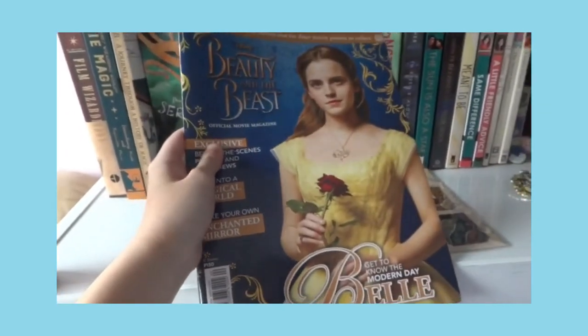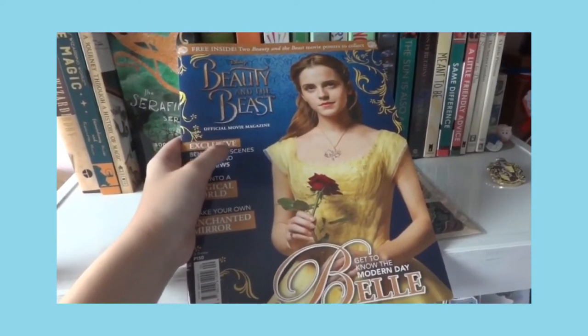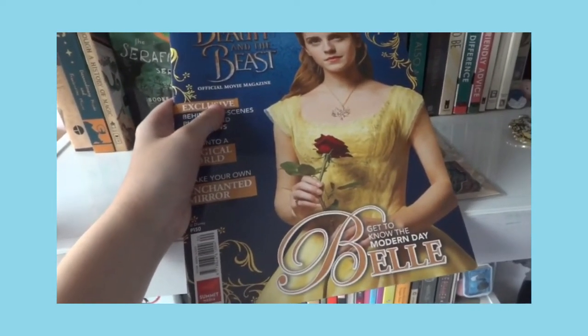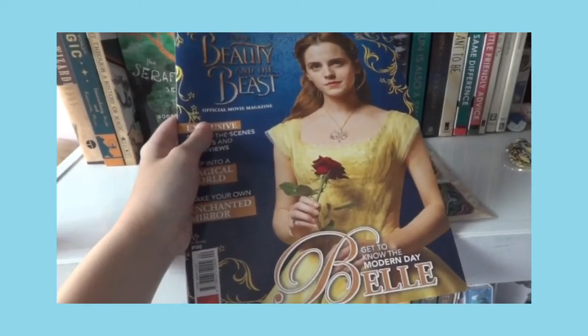Next is the Beauty and the Beast magazine where Emma Watson starred. I got it because it has a lot of posters of Emma Watson — she's really pretty in Beauty and the Beast. The only reason I got this magazine was because of her.